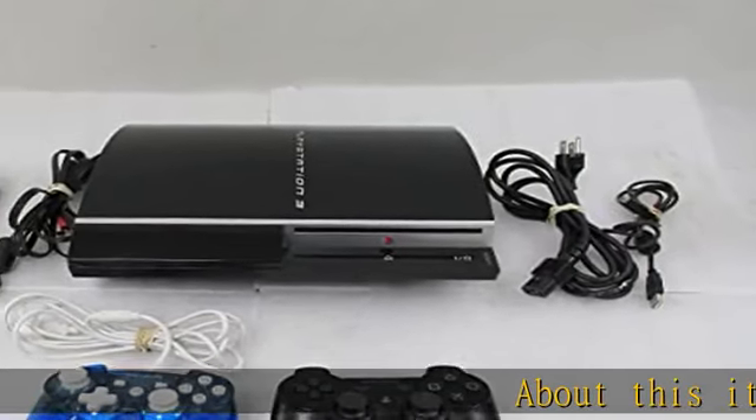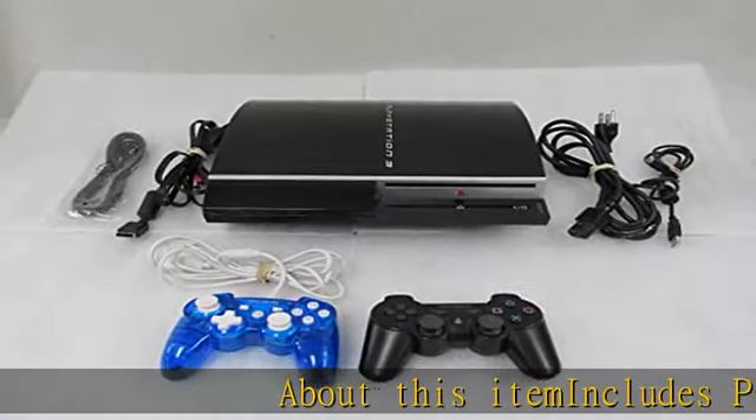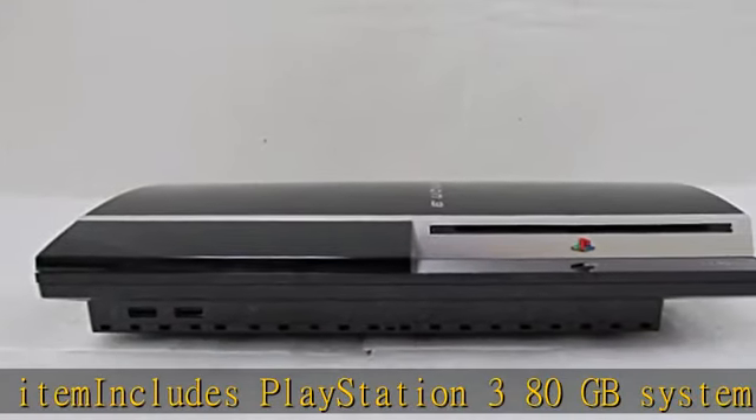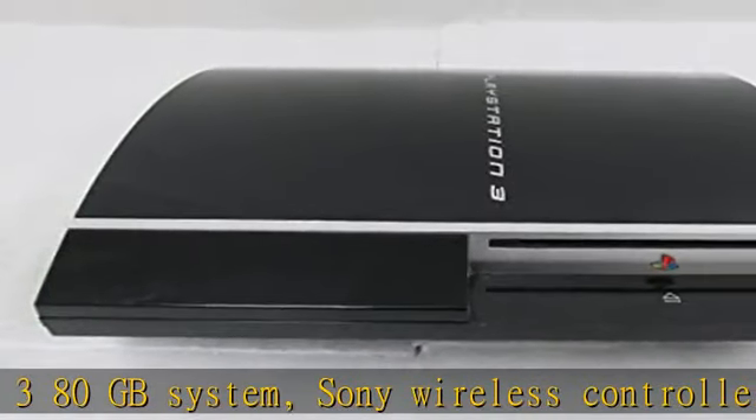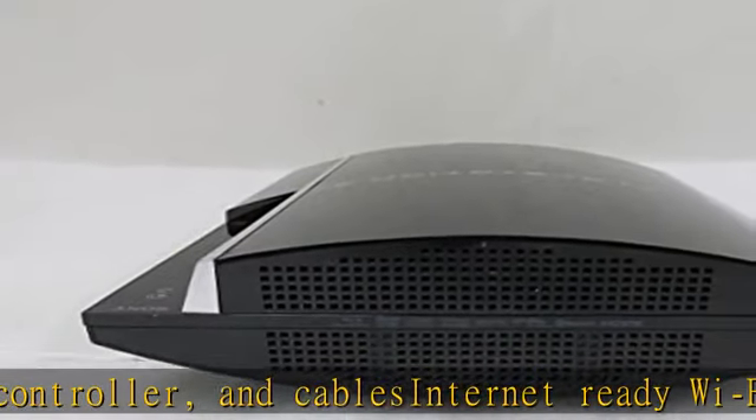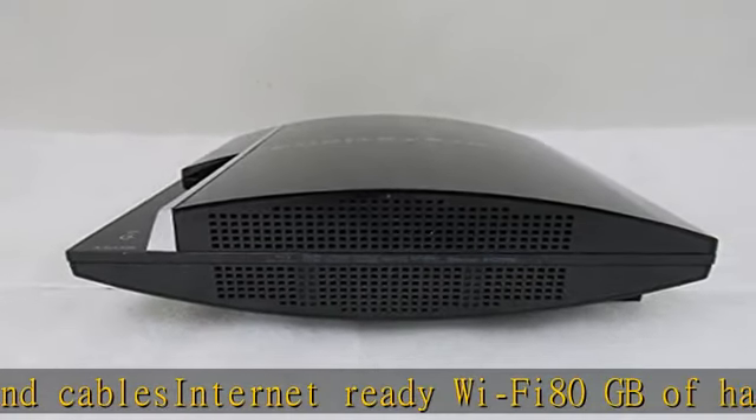About this item: includes PlayStation 3 80GB system, Sony wireless controller, and cables. Internet ready Wi-Fi, 80GB of hard disk storage for all your games, music, videos, and photos. Built-in Blu-ray player to give you the best high-definition viewing experience and pristine picture quality.